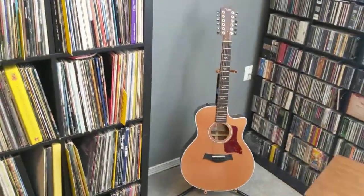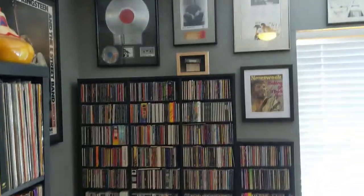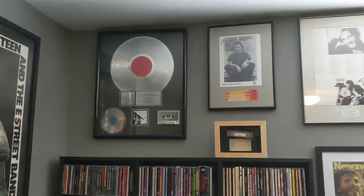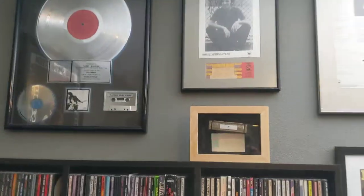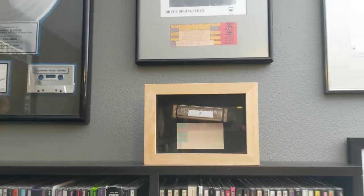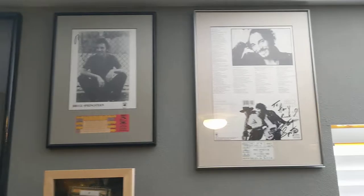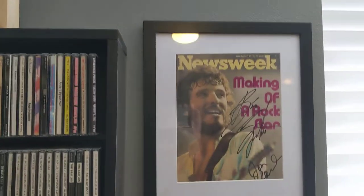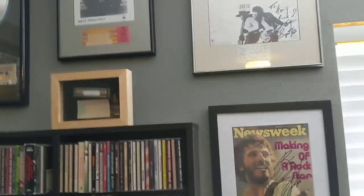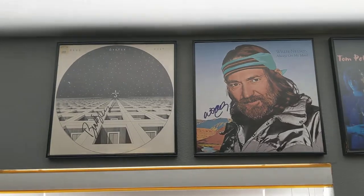My 12-string guitar, and then we get into the CD wall. This is one of Bruce's harmonicas, which was given to my wife. That's signed by Bruce — all those were signed in person. These are all signed records.